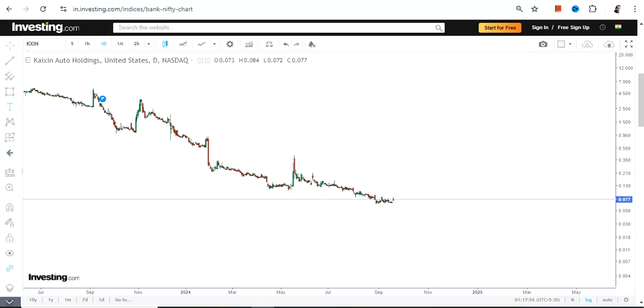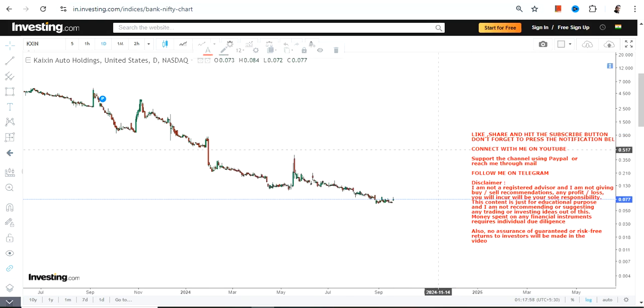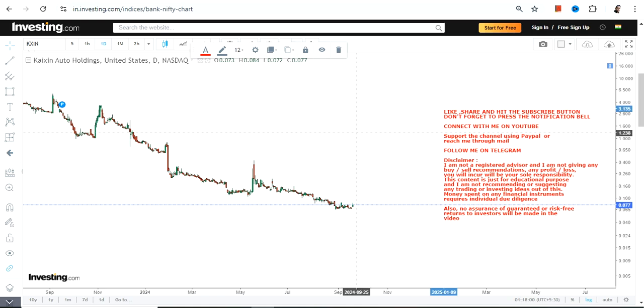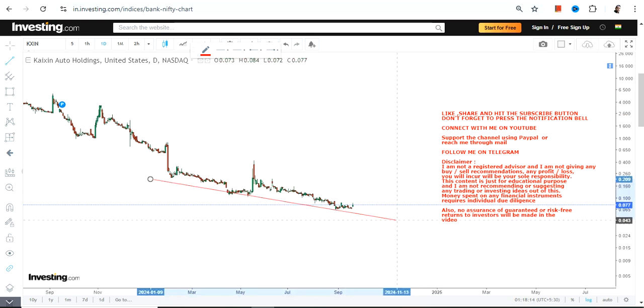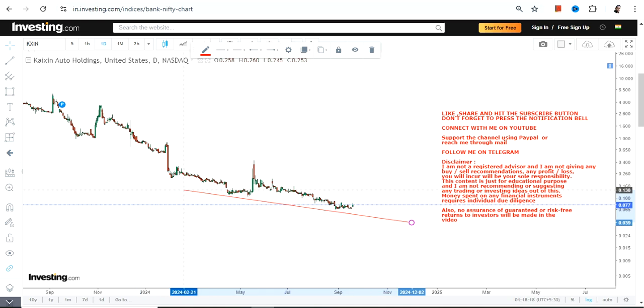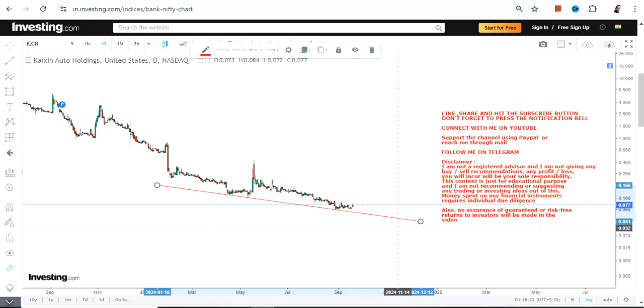Hello friends, welcome to my channel. We are going to discuss KXIN stock. We have seen a relentless fall in this particular stock for a long time — looking at the weekly, monthly, or even daily chart. But if you look at the current price chart, there is something interesting I'm going to show you, and there is a possibility here — that's why I'm analyzing it this way.